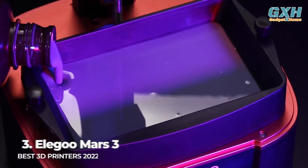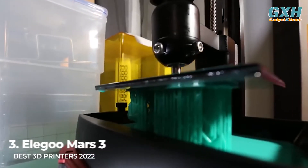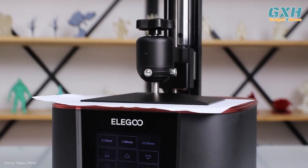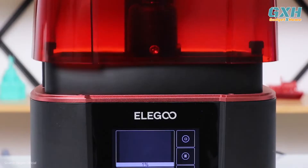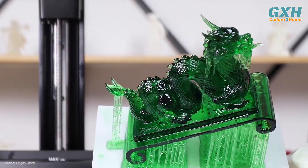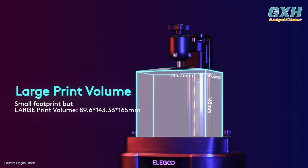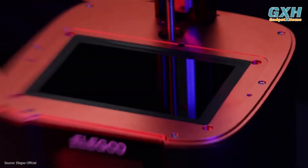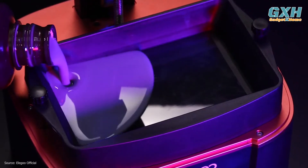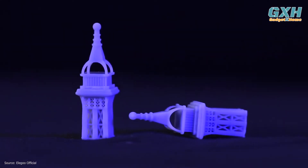Number 3: the Elegoo Mars 3, at $380 US. The Mars 3 is the sixth version of Elegoo's popular budget printer. Besides being arguably the slickest-looking Mars yet, the printer also comes with some performance perks, such as the surprisingly accommodating 143x90x165mm build volume — large for a small resin 3D printer — and a 4K LCD that allows it to print at an ultra-fine resolution of 35 microns per voxel in the X or Y axis.